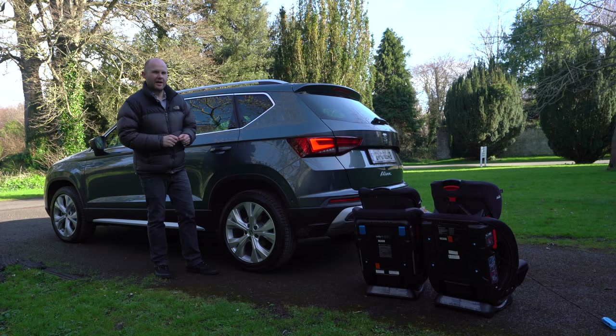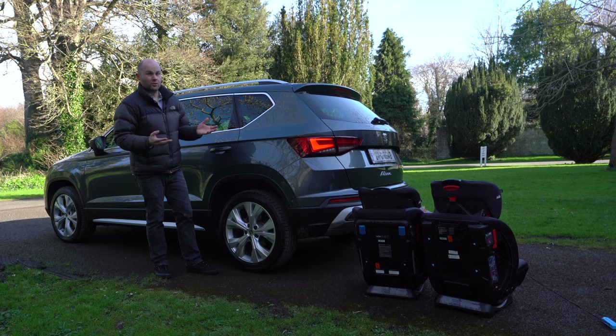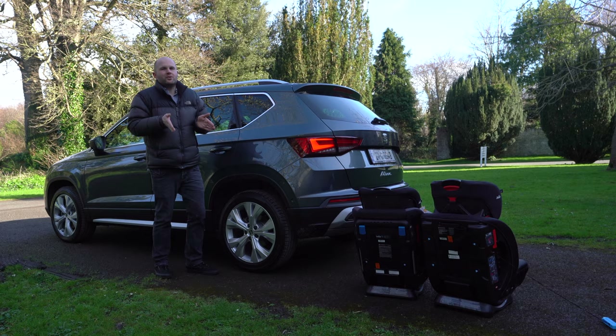I'll explain more later on in the video. And yes, can you fit two or three child seats into the Ateca? Is there room for an ISOFIX in the front? And can you get a middle passenger in between those two child seats if you're in the back seats? I'll reveal all.